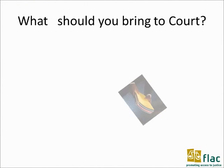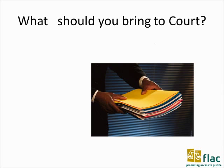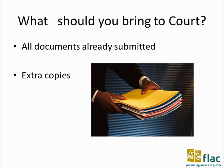What do you need to bring when you're going to court? You should bring all documents already submitted to the court with you. Some extra copies might also be useful.